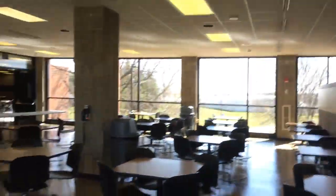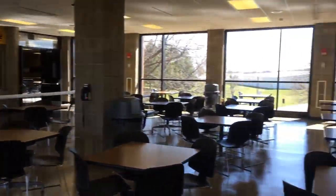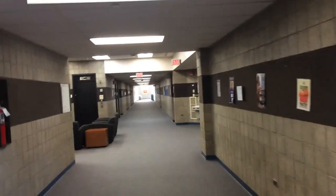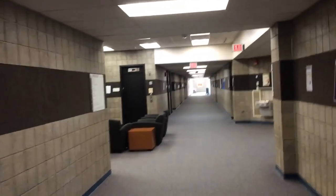Alright, this is the cafeteria here at Black Hawk College East Campus in Galva, Illinois. Its address is Galva, but it is 5 miles south of Kewaunee.